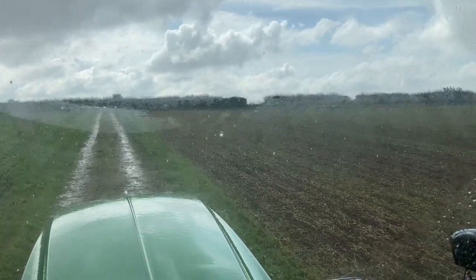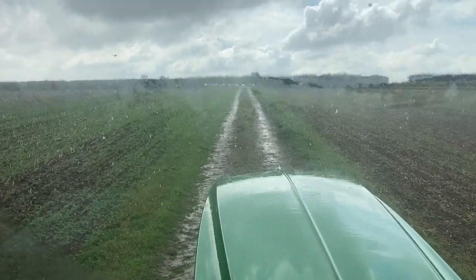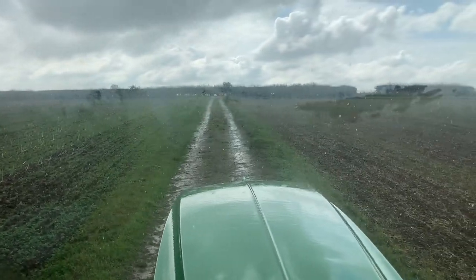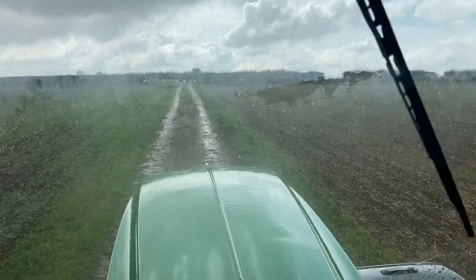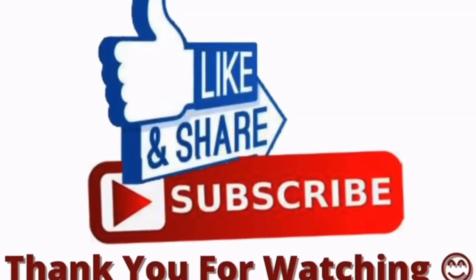Out spraying the cabbage stem flea beetle - the battle continues. But as you can see it's persisting down with rain, so that's stopped play. That's about it for this week's video diary on the farm. A bit of a varied week doing bits and pieces. Hope you enjoyed it and if you have, please like, share and subscribe. We'll see you next time.